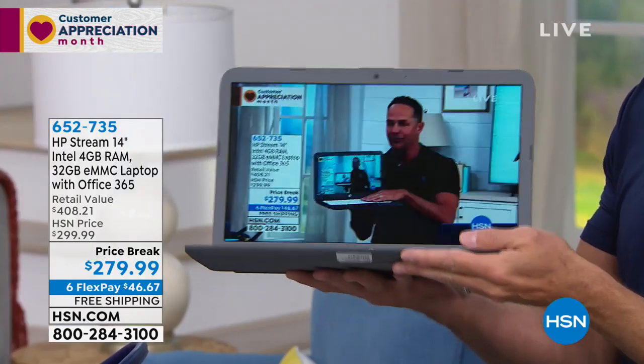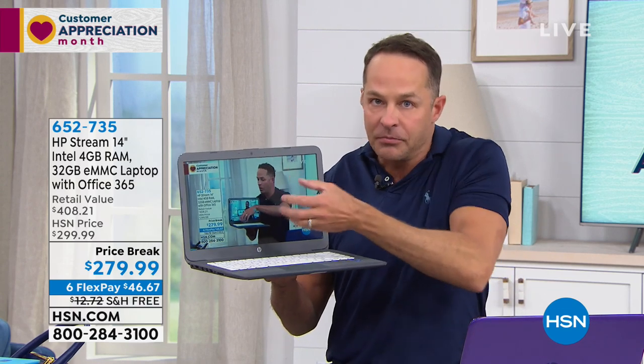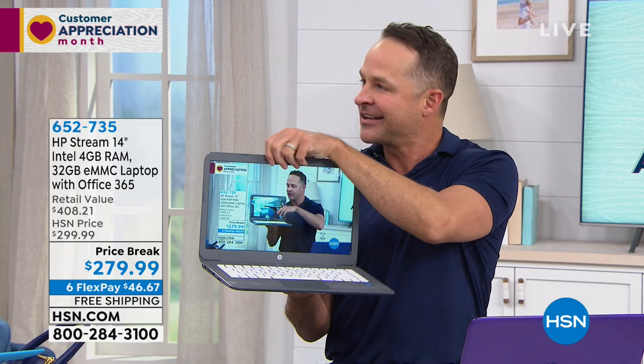You get to do one FlexPay right now at $46.67 — we'll deliver this home to you in a few days. We have an easy return policy — love it or return it, no questions asked, 30 days to test it out. We take every credit card. You are getting not one, not two, but three years of support — total tech support. That's something you never get. You can buy HP lots of places but they're not handing out three-year warranties.